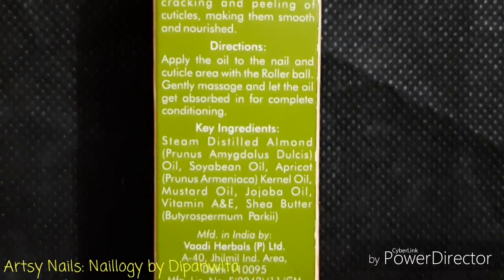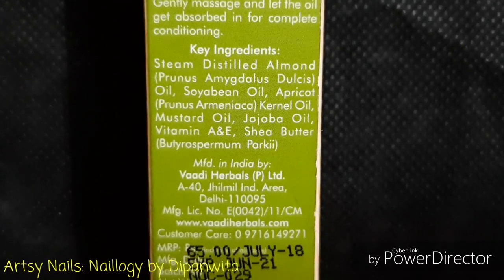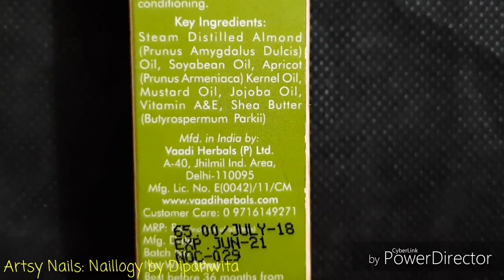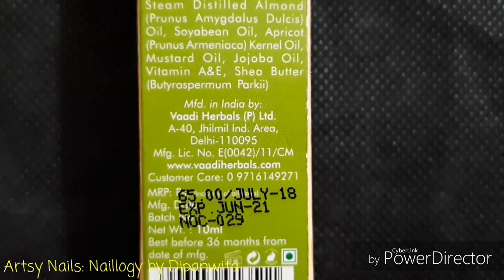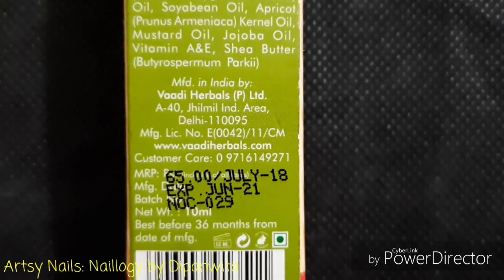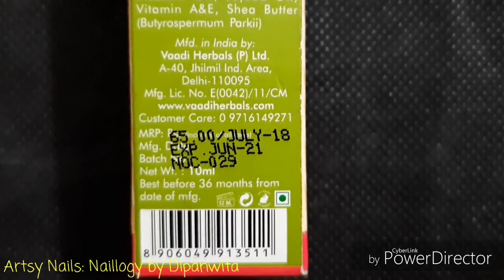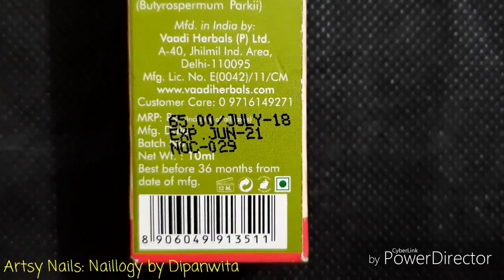Let's pay attention to the ingredients. All of the oils listed here are rich in vitamin E, and it also has vitamins A and E. All of these ingredients are good for the skin — they moisturize and nourish skin, prevent skin from drying, and help maintain good, healthy skin and cuticle and nail health. It will strengthen your nails. This retails for just 65 rupees and stays good for up to 36 months, that is 3 years.